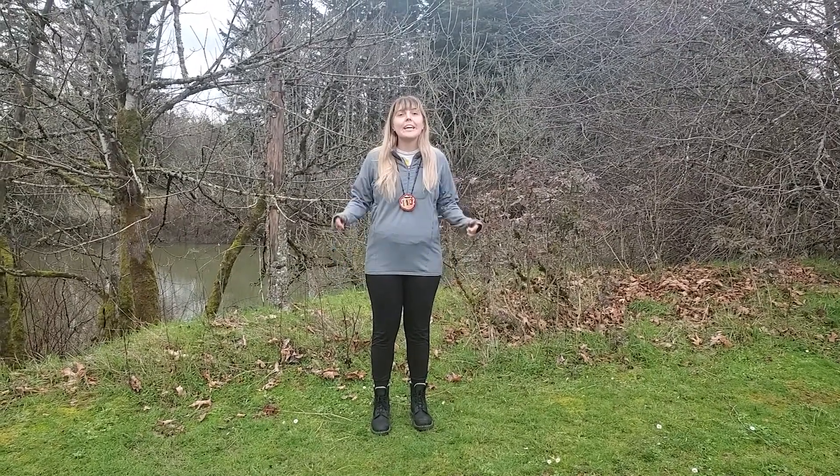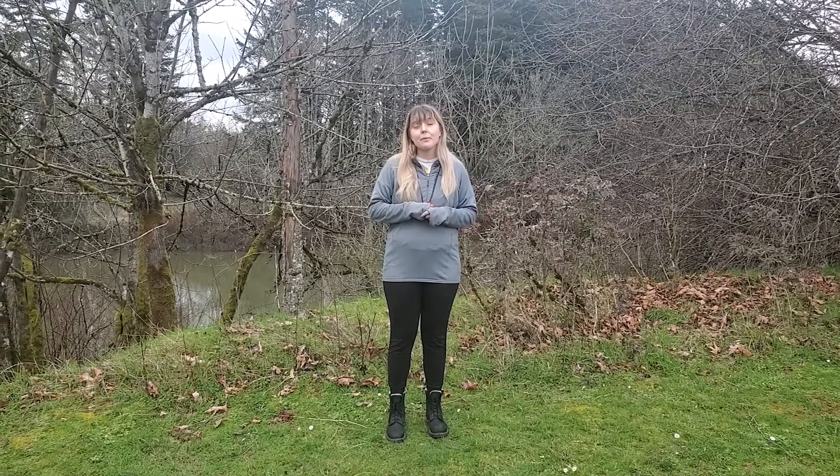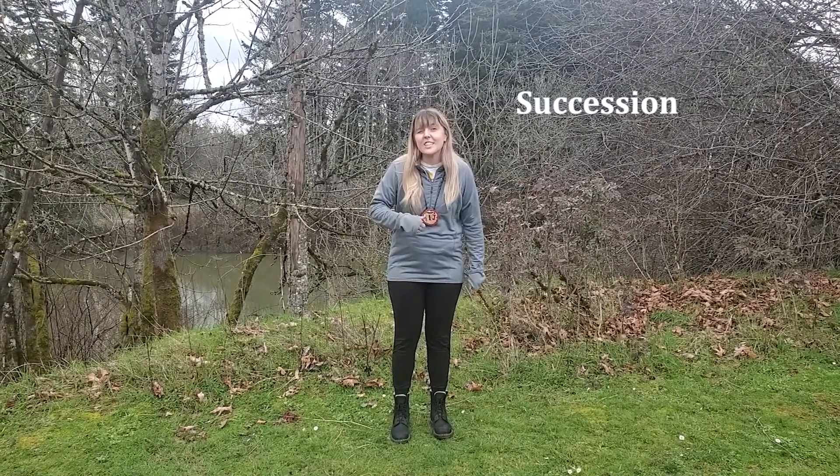Hi, I'm PPJ and welcome to Outdoor School from home. We're here at Cook Park, which is on the native homeland of the Kalapuya indigenous people. Today we're learning about succession, so let's grab our journals and go explore.